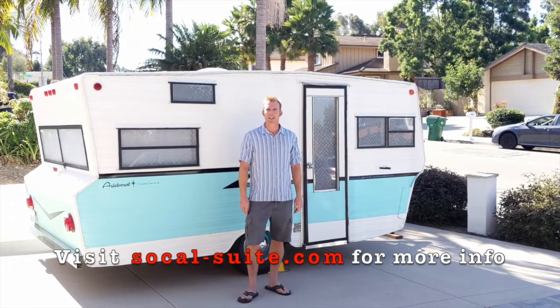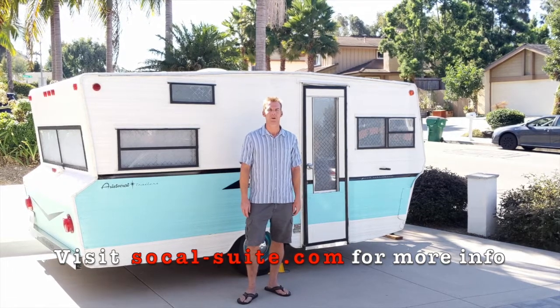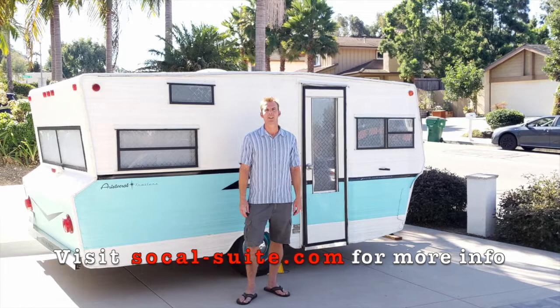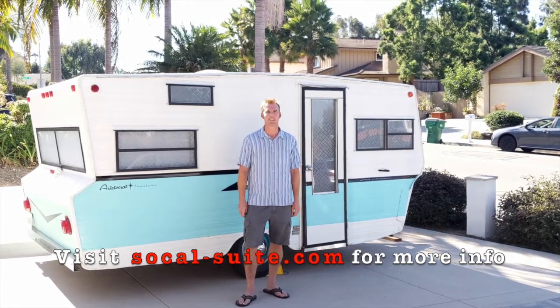So there you have it. It's all set and ready to go. It tows easily and once in place, all you have to do is plug it in and you are done. For more information you can check me out at SoCal-Sweets.com. Thanks.